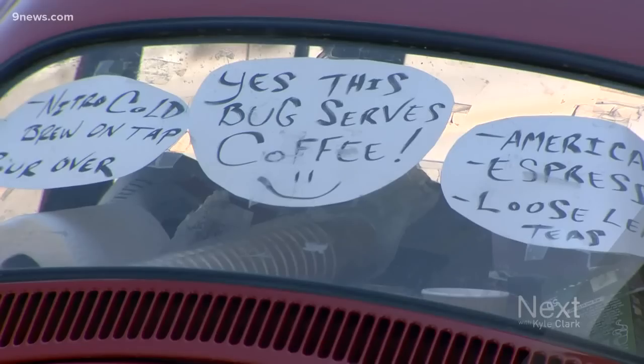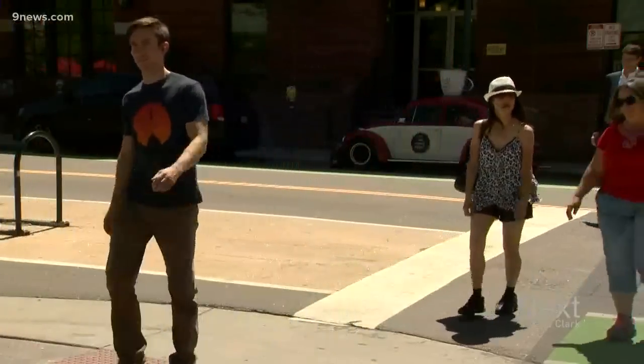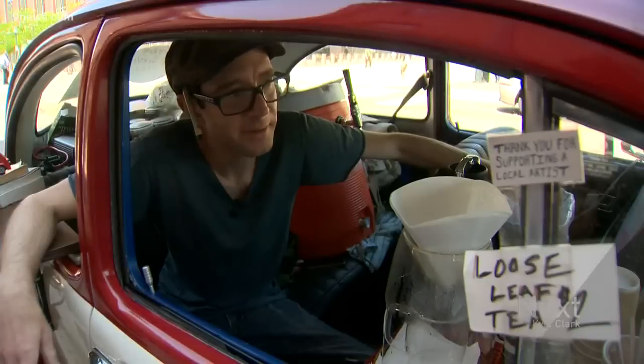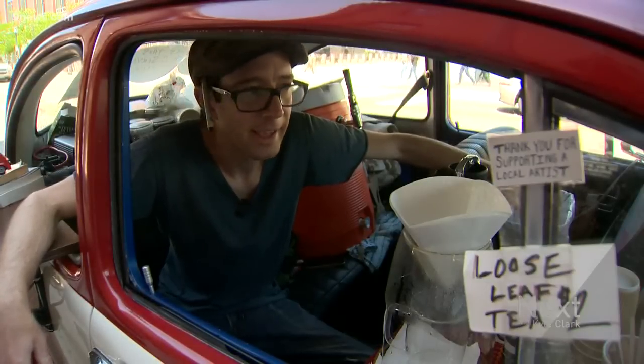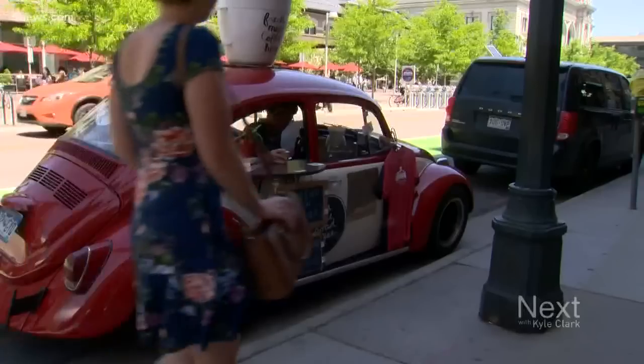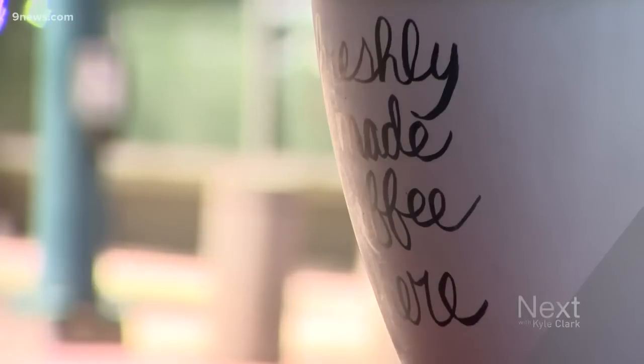Matthew Pendleton is a mobile barista. He got the idea for On the Road Coffee when he saw a similar business on a trip to Thailand. Three weeks after I got back, I bought this beetle and just slowly started putting it together, and I've been doing it for three years now. He parks his 1968 bug on 16th and Wynkoop by Union Station Wednesday through Sunday, and he makes enough money to support his real passion.